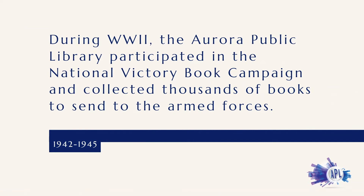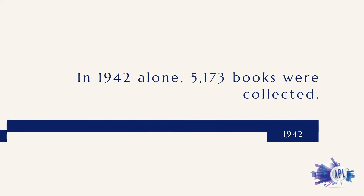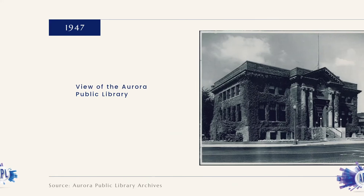During World War II, the Aurora Public Library participated in the National Victory Book Campaign and collected thousands of books to send to the armed forces. In 1942 alone, 5,173 books were collected.